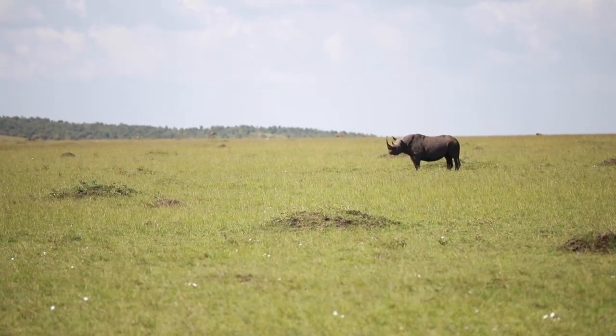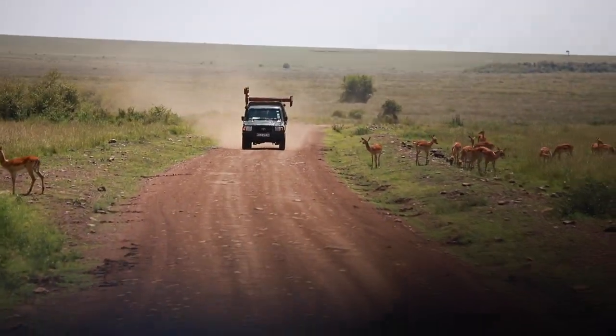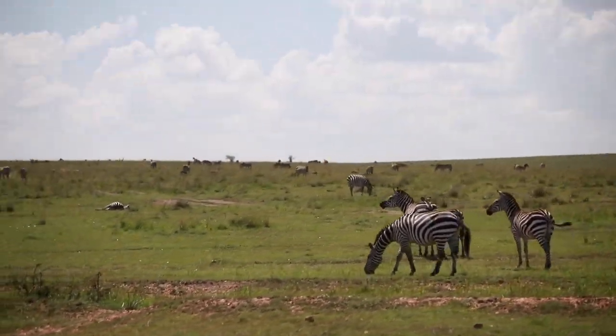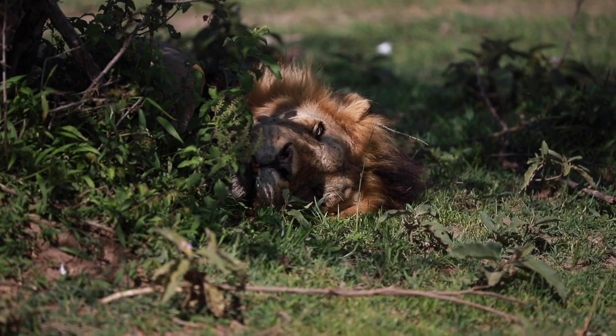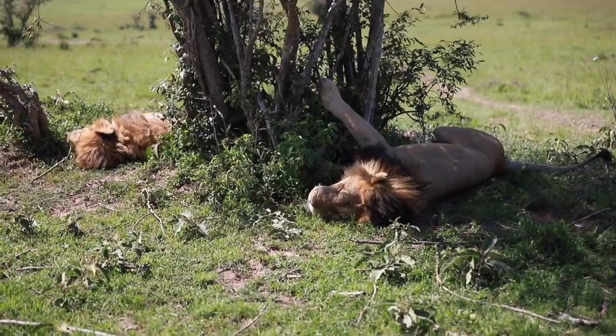We finally saw a big black spot on the horizon and knew right away it was a rhino — the last thing we needed for the Big Five, and we were only about two or three hours into the tour. But the guide said, hold on, I've got something better for you right now. So we drove about a kilometer down the road and found two giant male lions chilling underneath a tree in the shade, laying down sleeping. Our driver drove around them very slowly — he didn't want to wake them up or upset them, because these are giant cats that can harm or kill you.